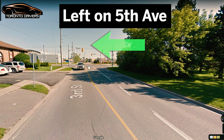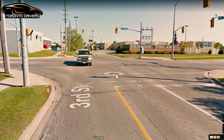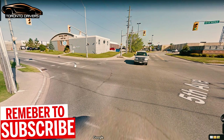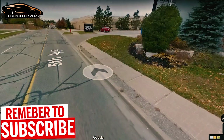When you approach the lights, you'll be asked to go into the left lane to make a left at these lights, which is for Fifth Avenue. To make the left turn, check how many lanes there are. Here there's only one lane, so you have to go around this yellow line.